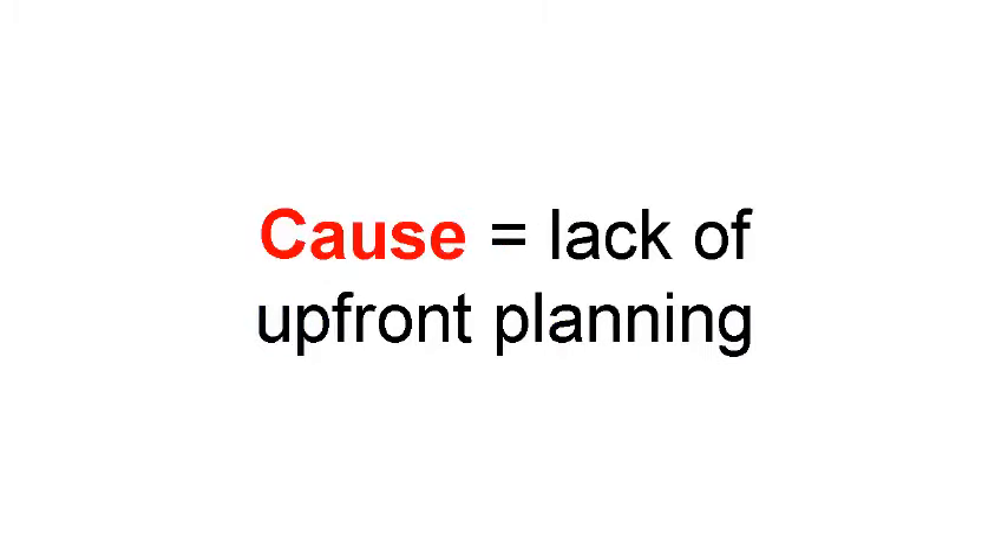The term on-time and on-budget refers to completing a project within the planned time frame and within the planned budget. Many times, however, this doesn't happen, and for your project this is bad news. There are many reasons projects might not come in on-time and on-budget, but by far the number one reason is lack of planning in the early phases.